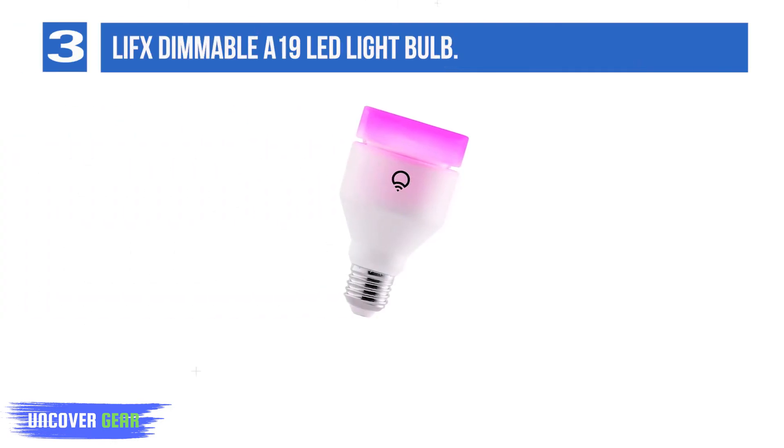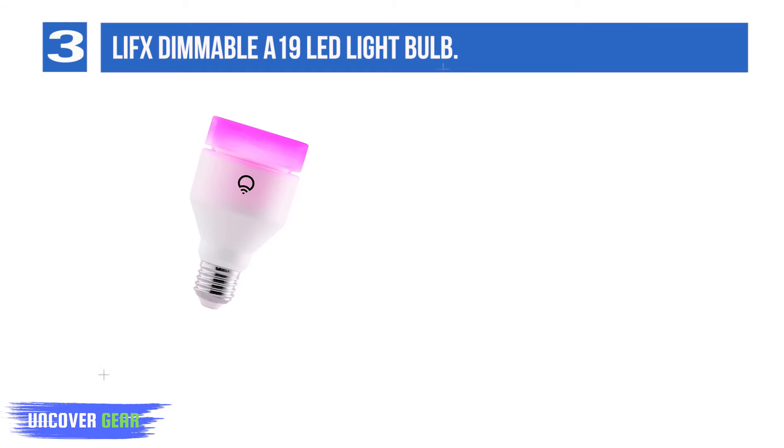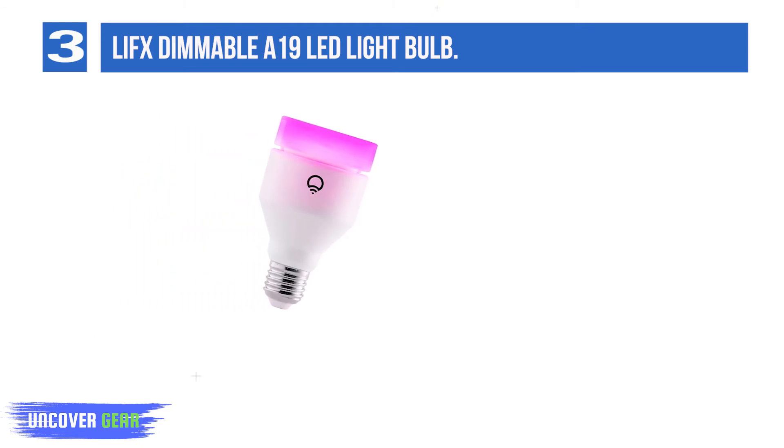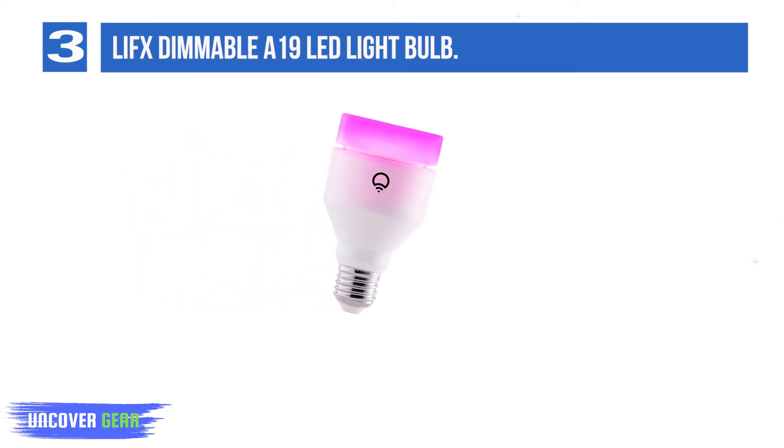List number 3: LIFX Dimmable A19 LED Light Bulb. LIFX's bulbs will work with any lamp or fixture you already own, and they're Wi-Fi connected and enabled, which means you won't need a dedicated smart home hub to control them. The bulb is adjusted with mobile apps and home ecosystems like Google Assistant, Apple HomeKit, and Alexa, and it can rotate between colors and brightness of your choice.